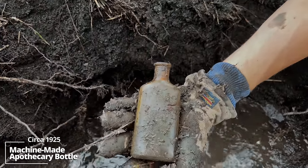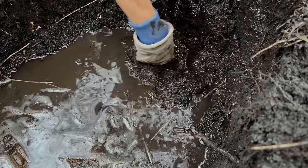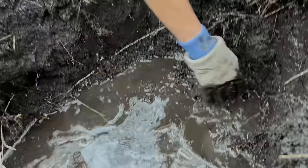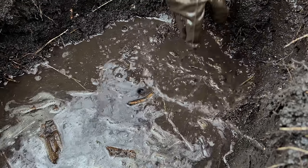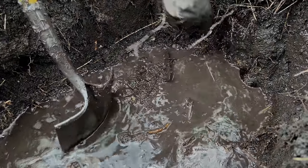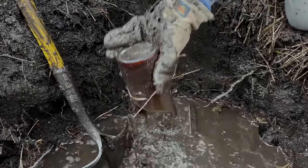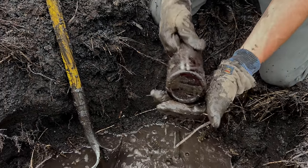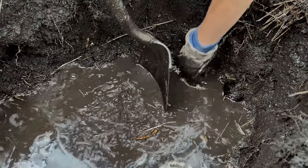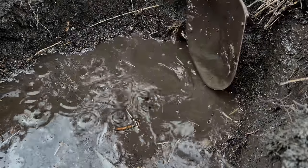Cork top apothecary bottle, machine made, 1920s. And here we got a big amber piece on the way out — that's a wine bottle or something. Part of a brick. This might be a beer. A bunch of broken stuff. Beer — 1933. Hey, we dropped three years. Yeah, there's some of those broken windows. More of this broken beer bottle, post-Prohibition, machine made.